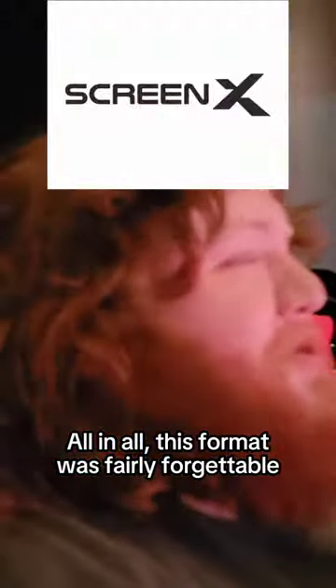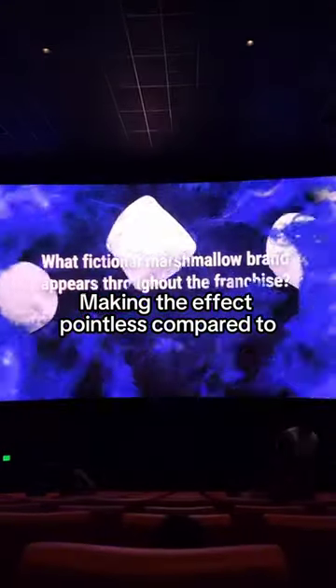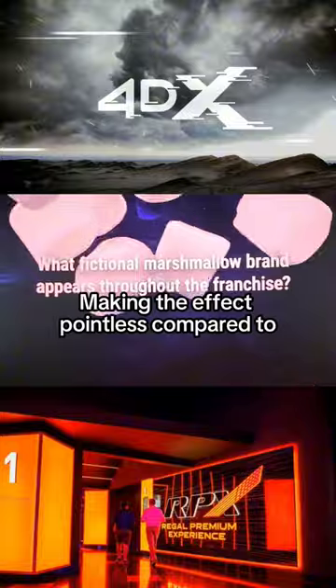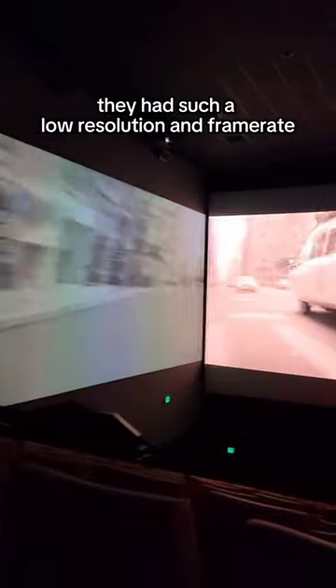All in all, this format was fairly forgettable. The walls were constantly being turned off all throughout the movie, making the effect pointless compared to 4DX or RPX. And even when the side screens were on, they had such a low resolution and frame rate that it became more of a distraction than aiding the immersive quality of the film.